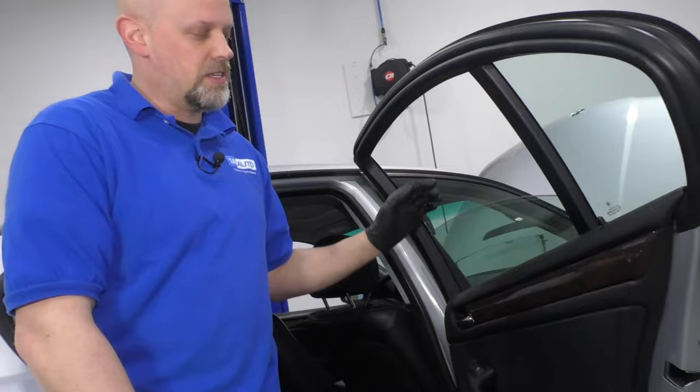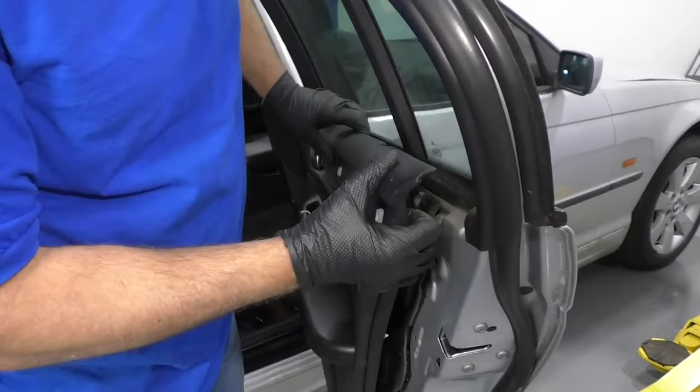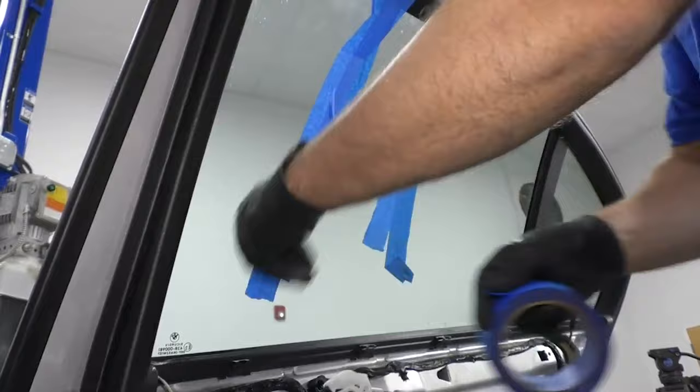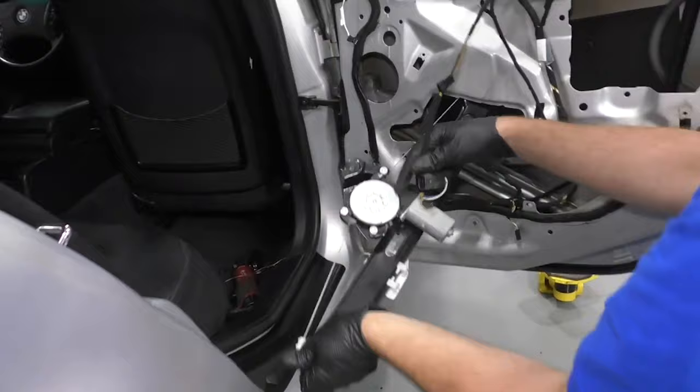You can replace the regulator separate from the motor, but it's always a good idea to replace the motor while you're doing it. To replace the regulator, take the door panel off and tape up the glass or have it supported somehow. Take the regulator off, take the motor off with it, and put the new one on. It's pretty easy.